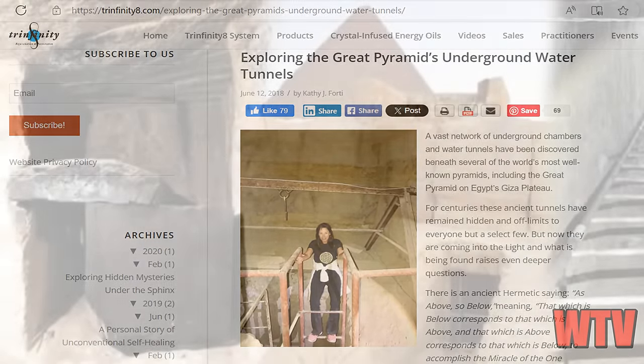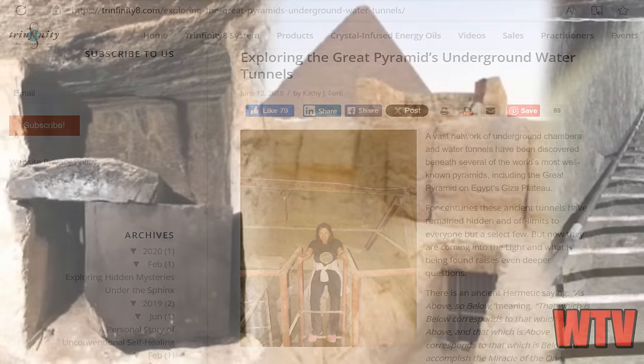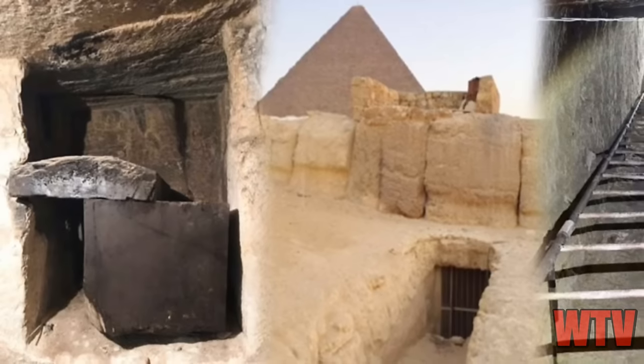What happened to the other sarcophagi? Who knows how they got out of a shaft that's 120 feet below ground, because those sarcophagi look like they weigh hundreds of pounds.